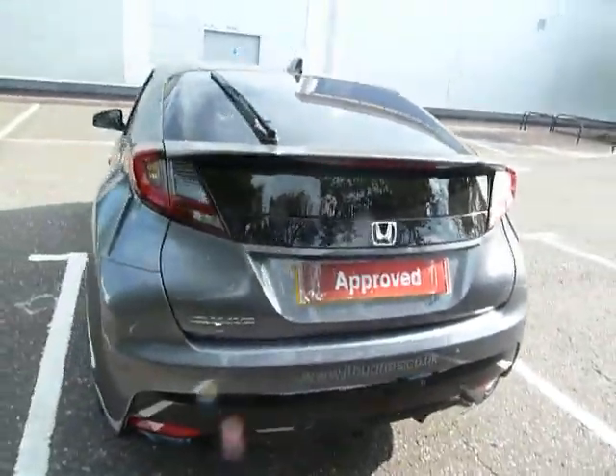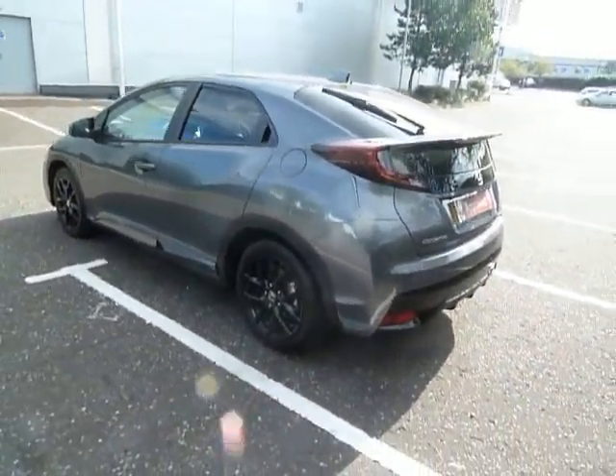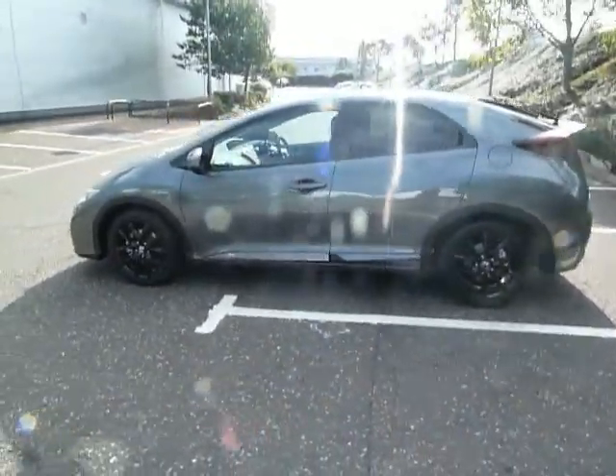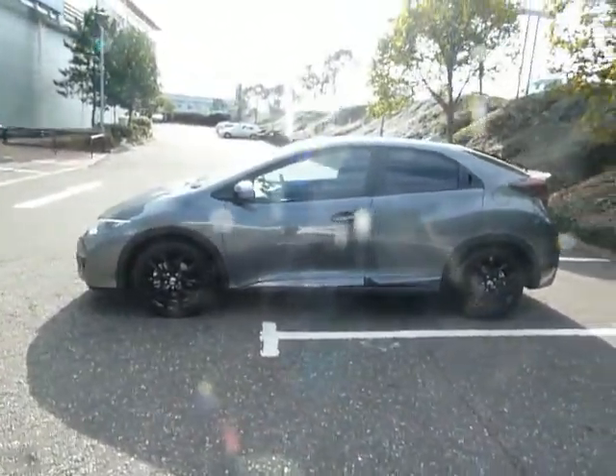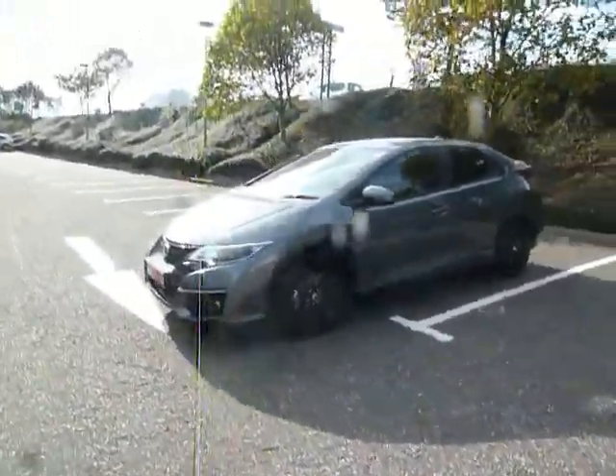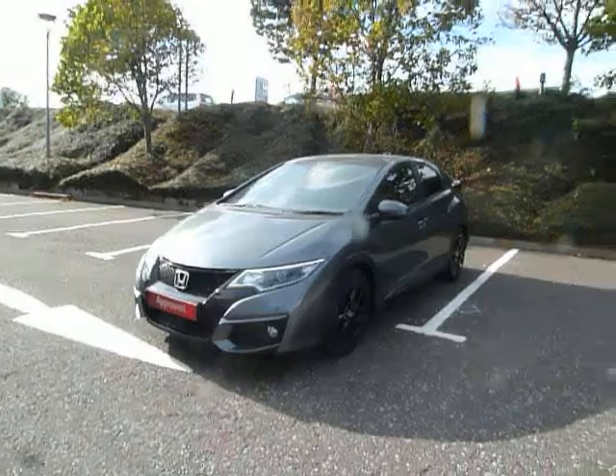If you'd like some more information on the Civic or would like to come along for a test drive, please contact myself Clark Allen or my colleagues on 01743 440 9999. Or come along to our dealership here in Shrewsbury, which is on Battlefield Road. Thank you.